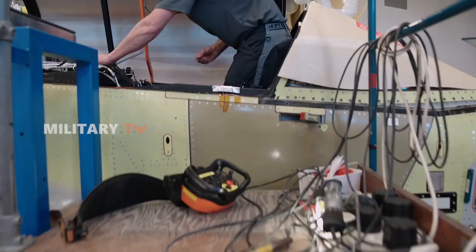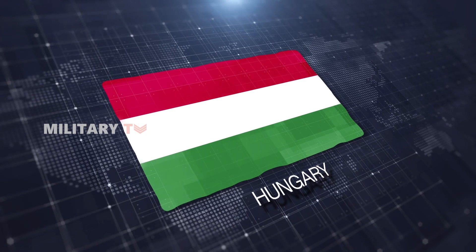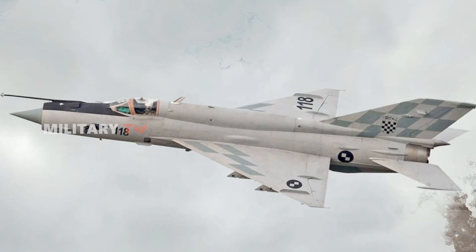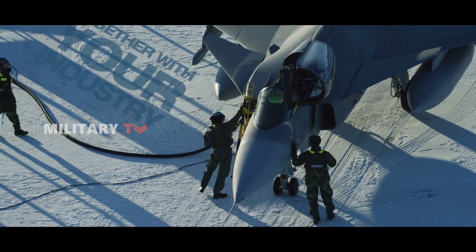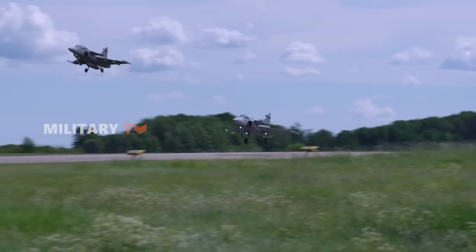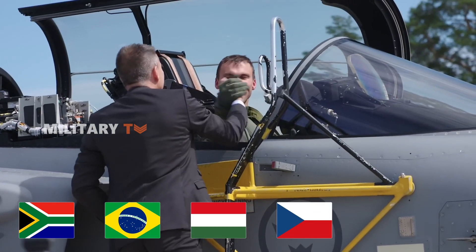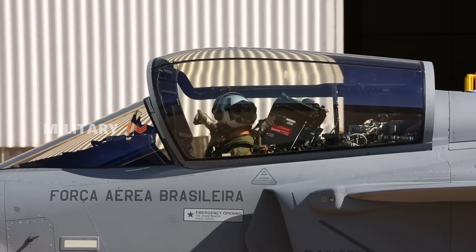The Gripen's evolution from a Swedish-focused design to a NATO-compatible system highlights its versatility. By meeting NATO standards, countries like Hungary and the Czech Republic have seamlessly integrated the Gripen into their air forces, replacing older Soviet-era aircraft with modern capable jets. Since its introduction, the JAS-39 Gripen has been adopted by several countries beyond Sweden, including South Africa, Brazil, Hungary, and the Czech Republic, each reporting positive experiences with the aircraft's reliability and performance in a variety of military operations and exercises.